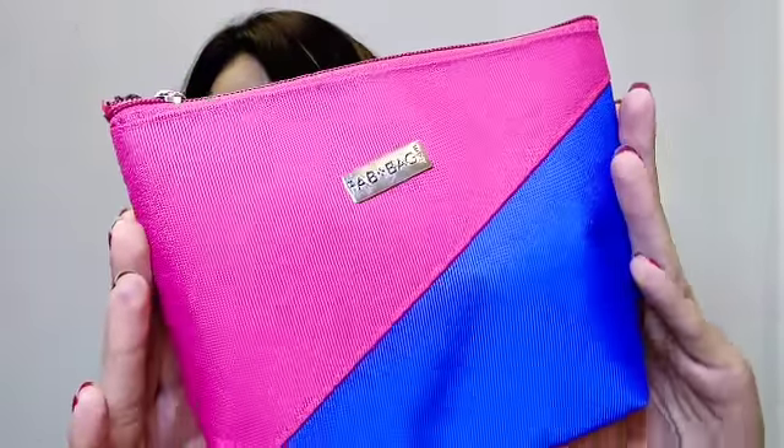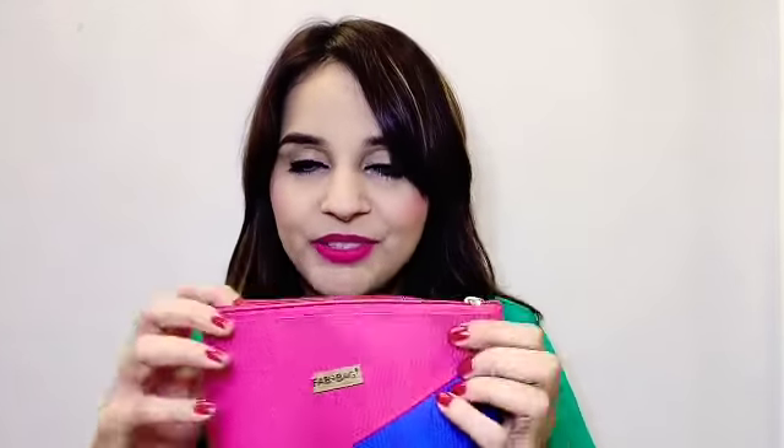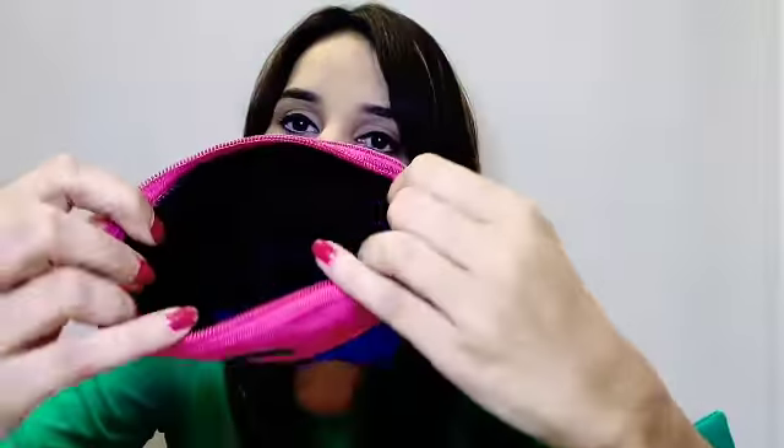First is the bag for August month — this is the beautiful bag. The color combination is just stunning, it's pink and blue. The quality of Fab Bag is always fab, so yes, I'm a big fan of bags from Fab Bag. This is this month's bag and the inside is quite cute — a nice, decent color combination.